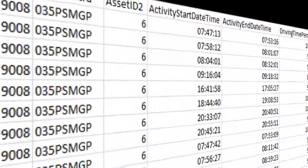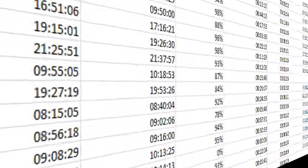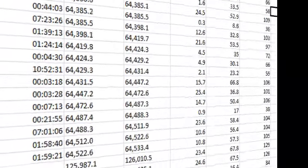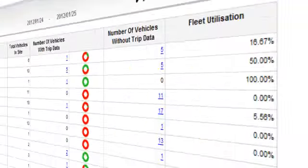Are you aware of how your fleet is utilized? Do you need to look through piles of data to work out your fleet utilization? Do you find yourself having to cross-reference multiple reports to get to a final figure? Not anymore!